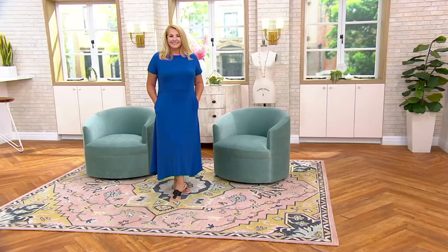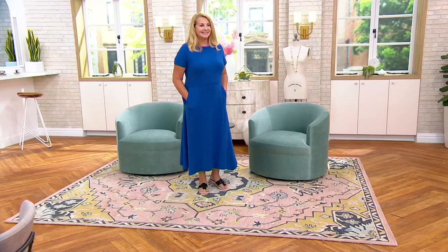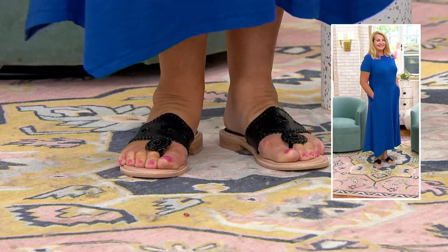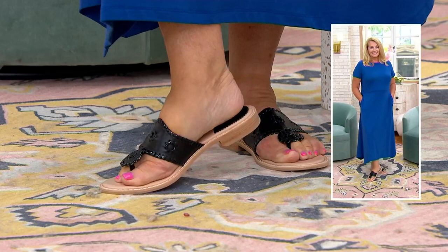Why do I love this sandal in particular? Not only do you get the padding now — they've added padding more than ever — but it's always appropriate: for the shower, for the wedding, for the event, you name it, all the things you get invited to, your place of worship.